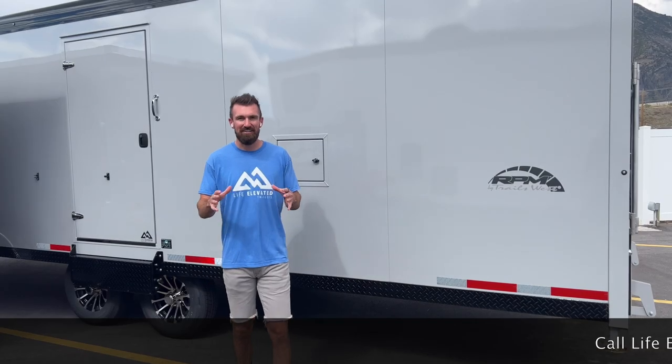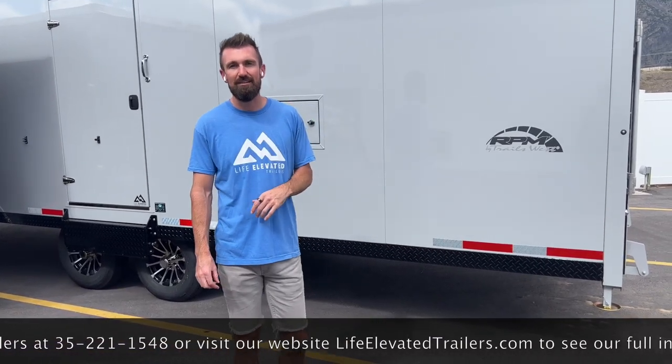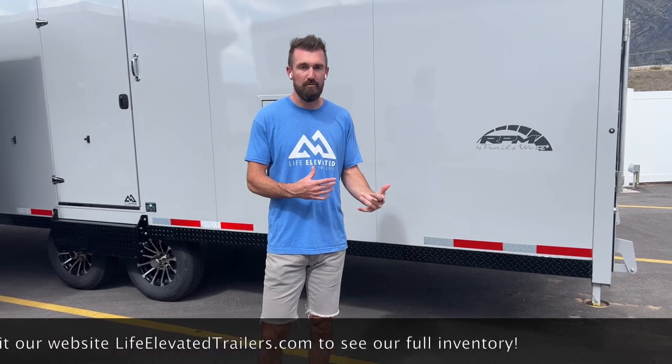All right, guys, that concludes the video on this awesome value edition RPM trailer from Trails West. If you like this video, make sure to smash that subscribe button and check out our other videos talking about the Brandts and the other sizes as well, so you can really educate yourself on the whole line of trailers from Trails West.